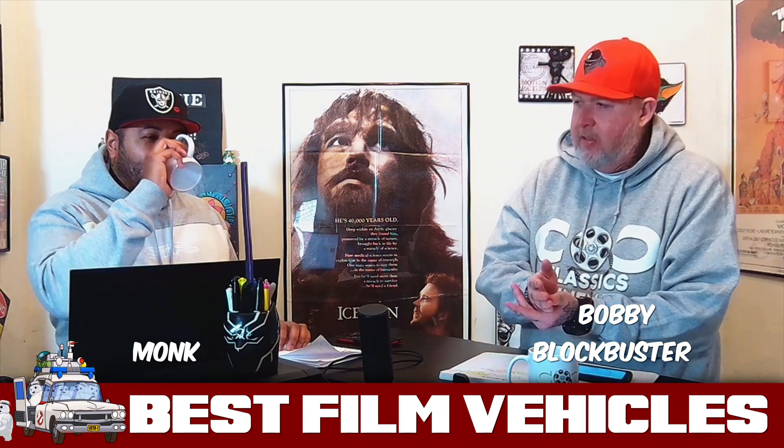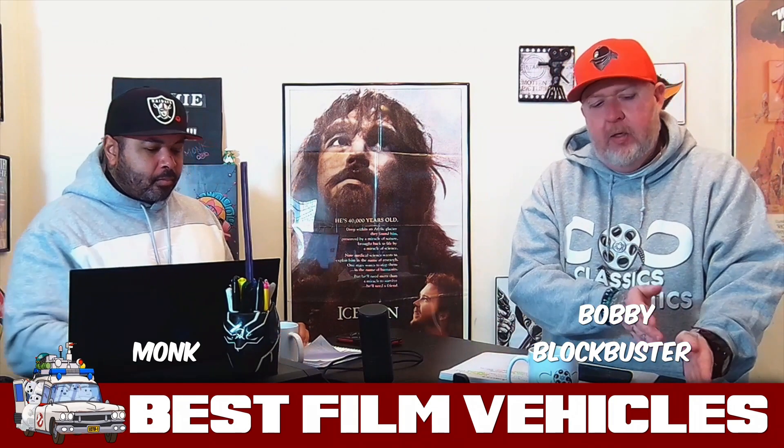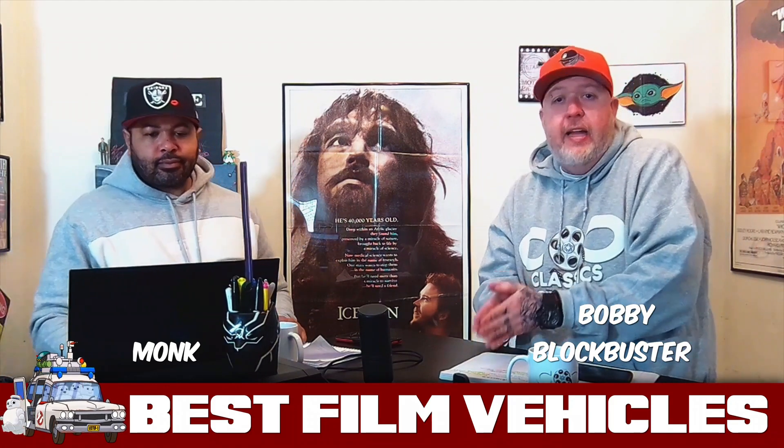Just like what we were talking about with the Ecto-1, it is constantly being enhanced. The transformation from the Batmobile in Batman '89 to Batman Returns is crazy, and that Batmobile will end up finding its way on this list as well. We might have to do paper-rock-scissors to decide who brings it up, but it will get some love.